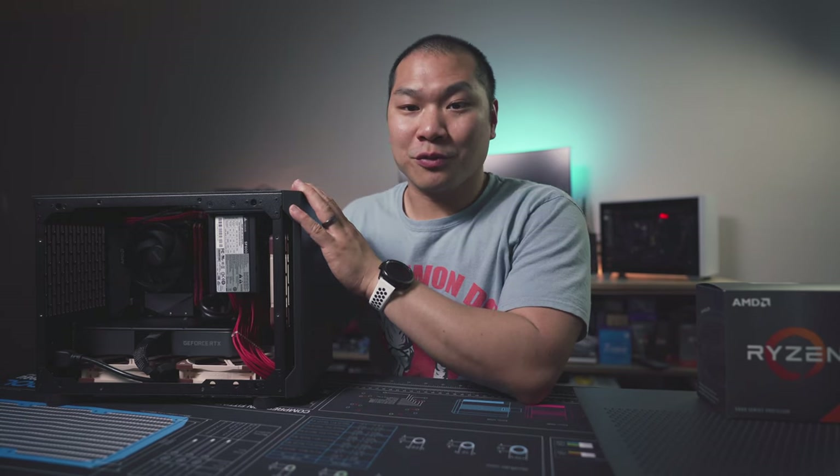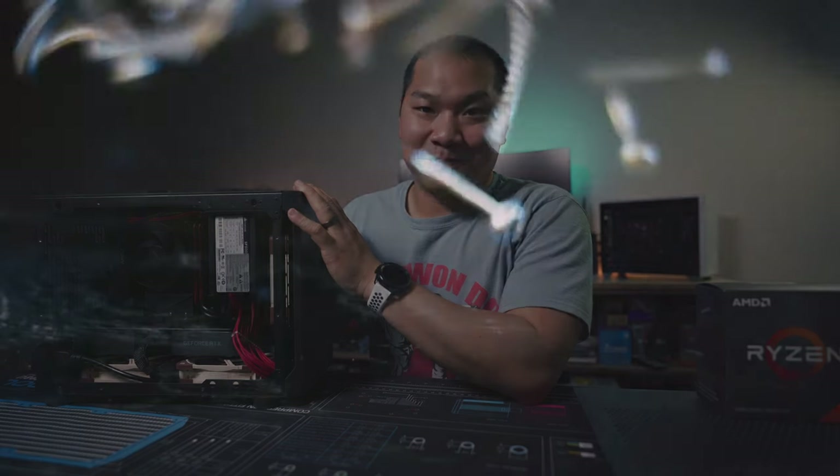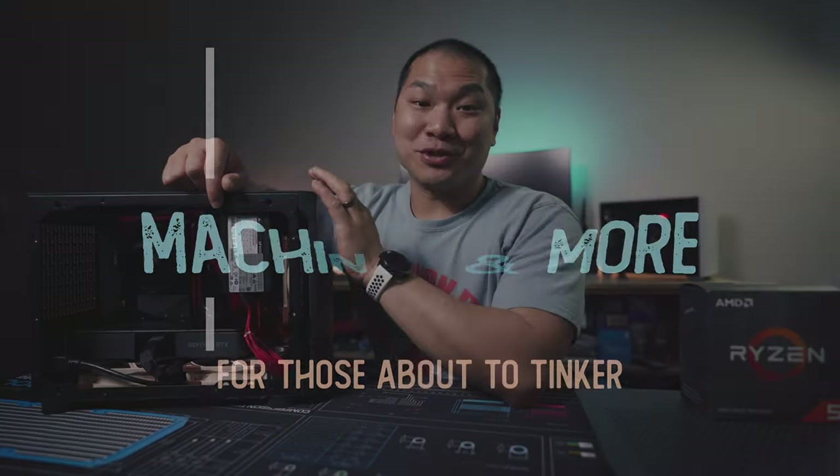And also, if you do choose to stick with it, how you might be able to get it to work a little bit better. Welcome to Machines & More.